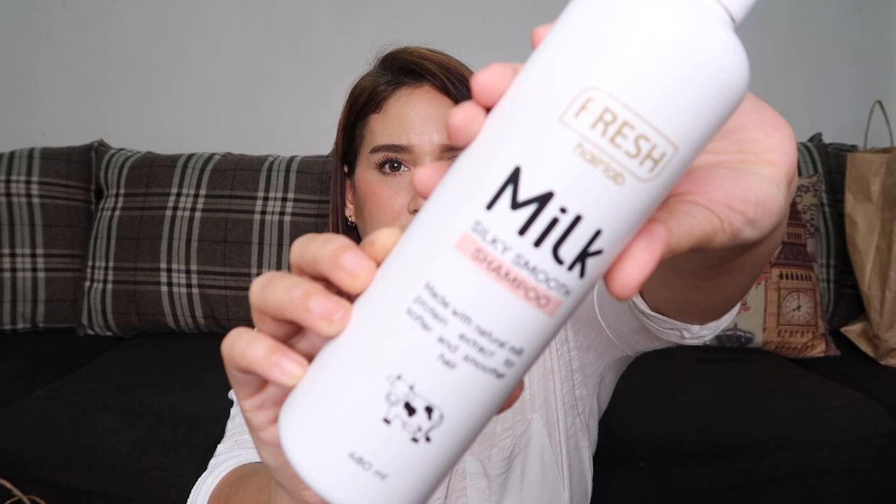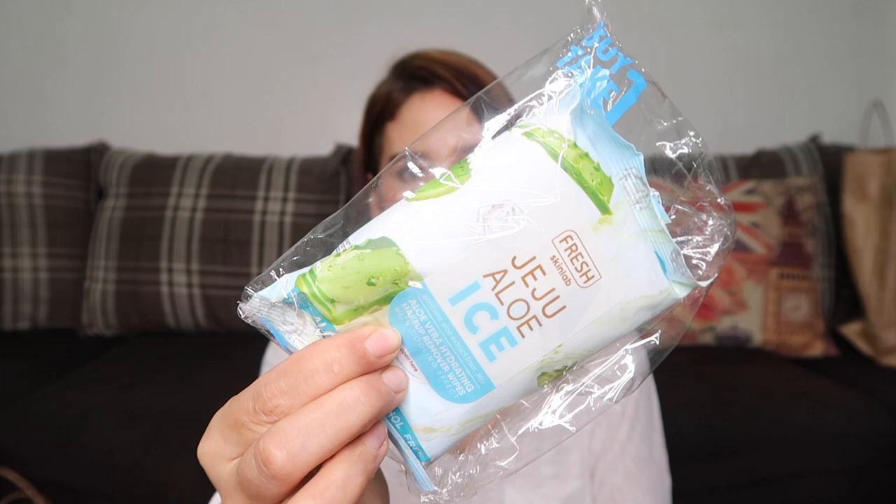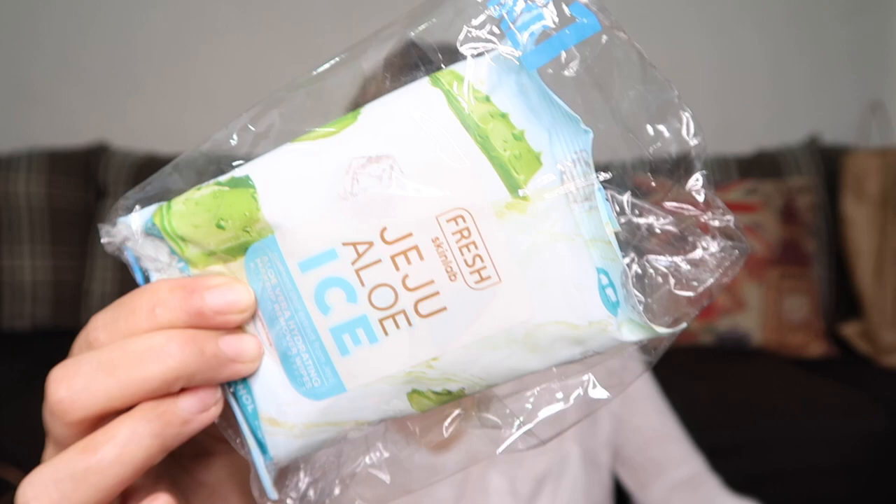Next is the Fresh Hair Up Milk Silky Smooth Shampoo — since I got the conditioner, here's the matching shampoo as well. It costs 159 pesos. Then there's the Fresh Skin Lab Jeju Aloe Ice Makeup Removing Wipes — buy-one-take-one for 99 pesos, which is cheaper than the tomato version at 109 pesos.